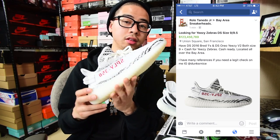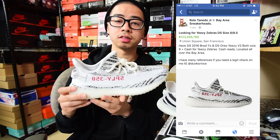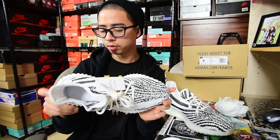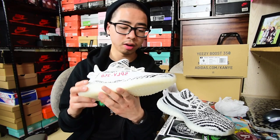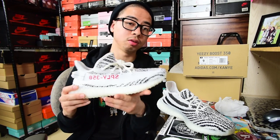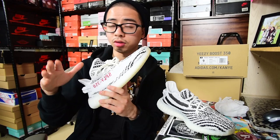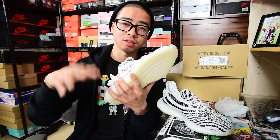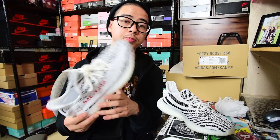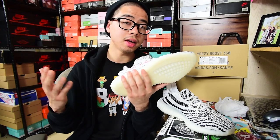I posted on the Facebook group and said I'll trade my Oreo V2s deadstock along with deadstock 2016 Bred 1s plus cash. Some people thought I was crazy trading two shoes plus cash, but I wanted this shoe and told myself I don't know how I'm gonna get it. The Bay Area didn't get any love — you could only get them in LA, Florida, or New York. On the East Coast you had a higher percentage chance of getting them, and in LA around the Sole Cal area you had a better chance too.